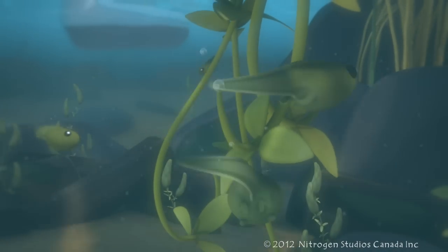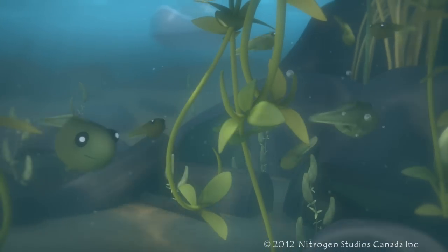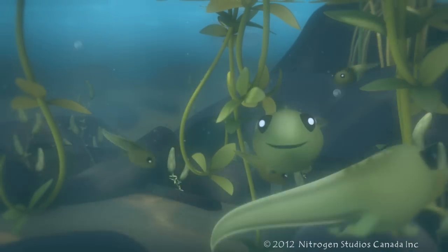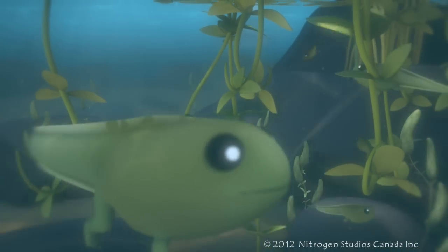As they get older, they will begin to grow little legs and then arms. Its little mouth will become a wide mouth, as wide as its head, and it will grow lungs to breathe air.